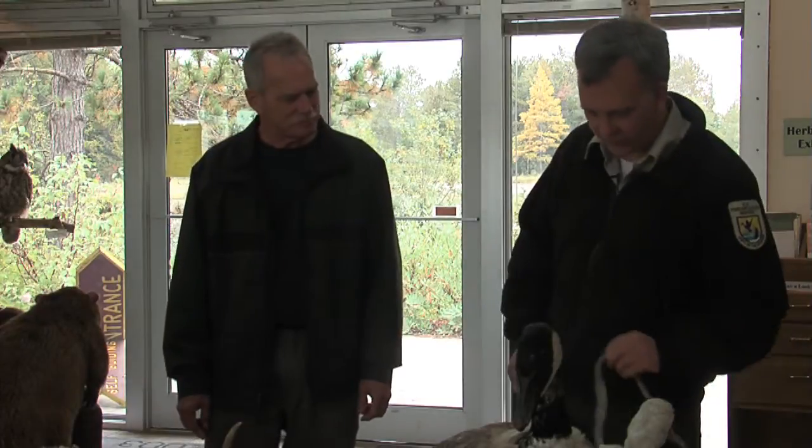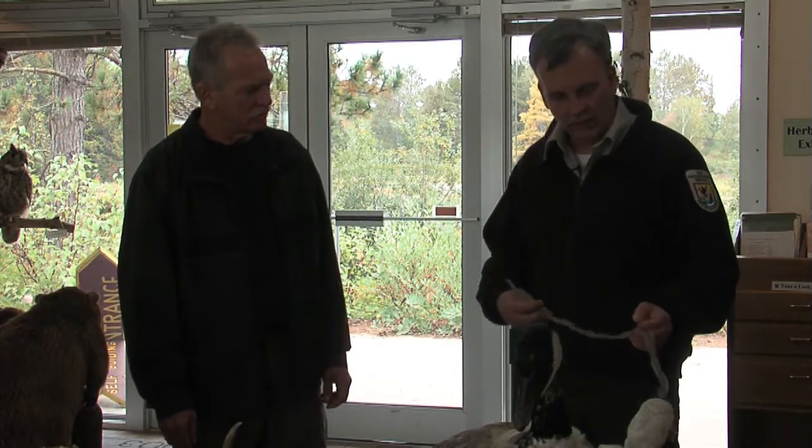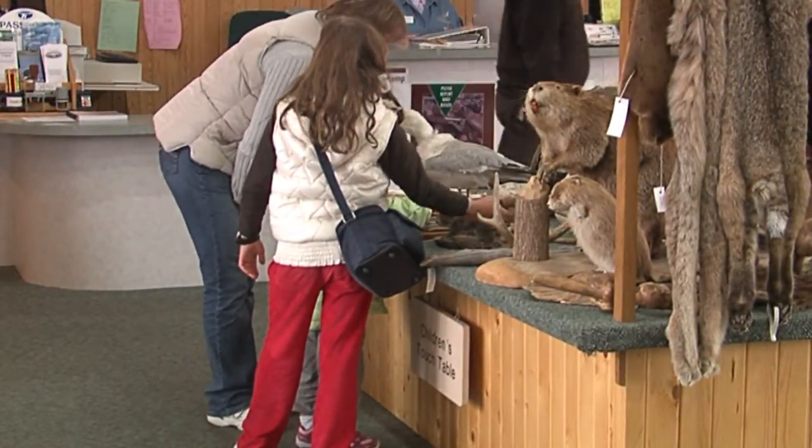Most kids have never seen a snake skin, so that's a nice thing for them. We have a lot of different skins here for folks who wonder what the difference between a gray fox and a red fox is, or who want to see a beaver pelt.